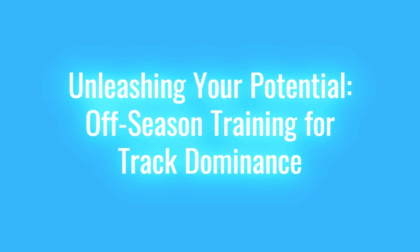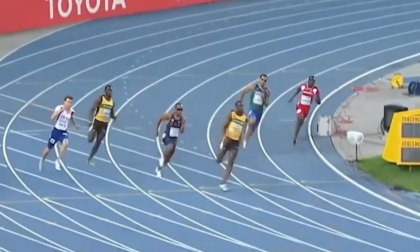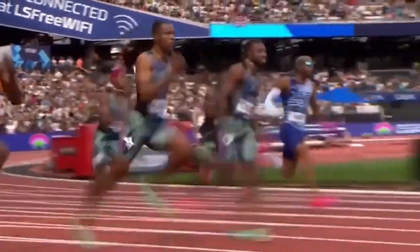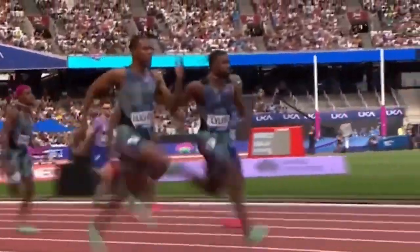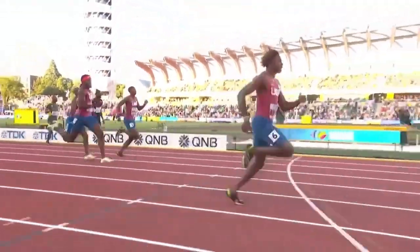Unleashing Your Potential: Off-Season Training for Track Dominance. Hello and welcome to Track Flash. As the track and cross-country season winds down, it's tempting to kick back and take it easy. However, champions are made in the off-season. This is the time to fine-tune your skills, build strength, and enhance your overall athleticism.